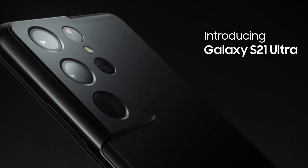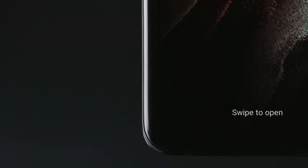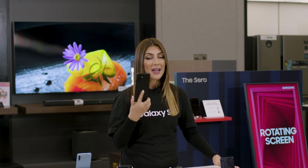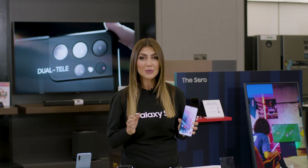The new Samsung Galaxy S21 series is built to change everything so you miss nothing. Its new iconic design is built with Gorilla Glass Victus, the toughest glass on any Galaxy phone ever, giving you extra protection against accidental damage. The Galaxy S21 series comes in three amazing models — the S21 Ultra, the S21 Plus, and S21 — with a variety of colors and sizes to choose from based on your needs. They look great and they perform even better.